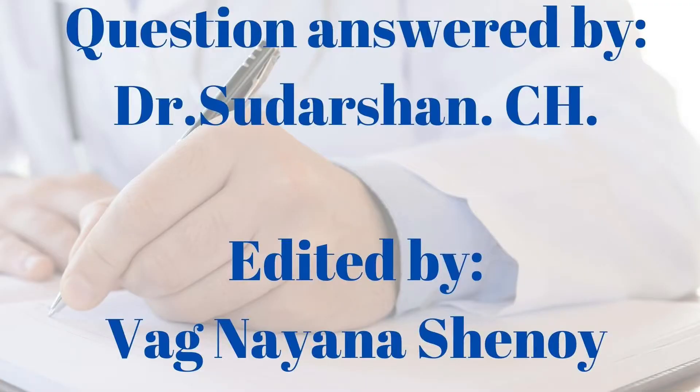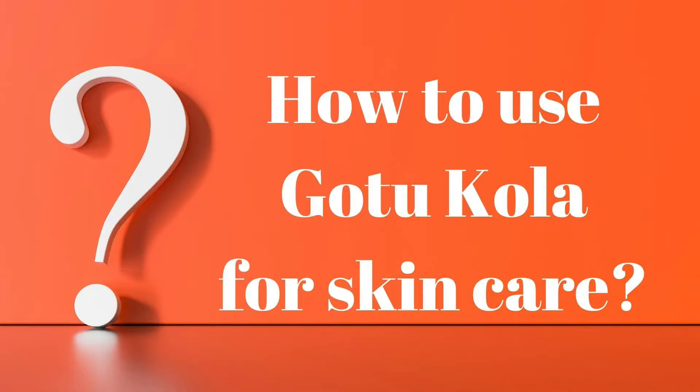Namaste! Welcome to Easy Ayurveda. I am Dr. Sudarshan. Today's question is, how to use gotu kola for skin care?